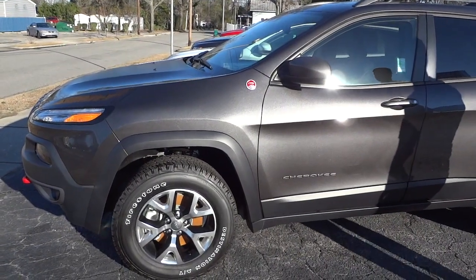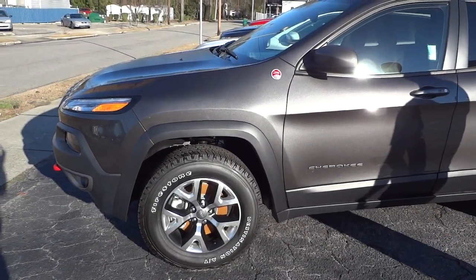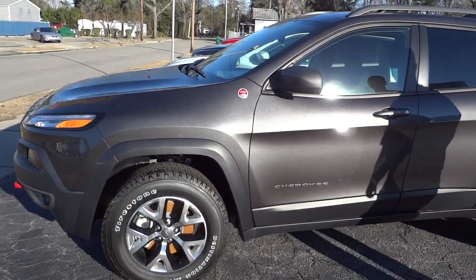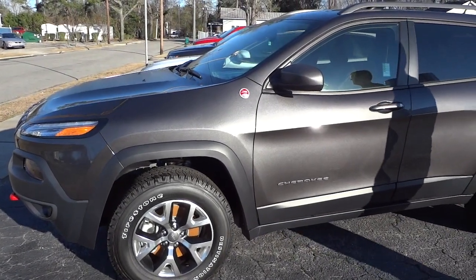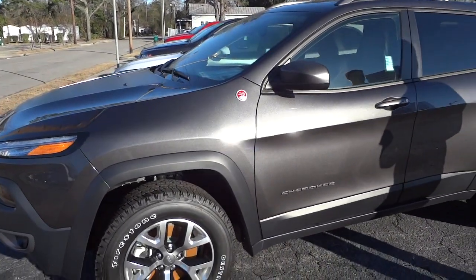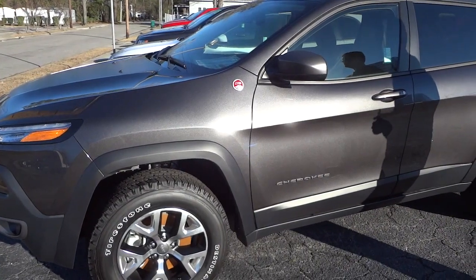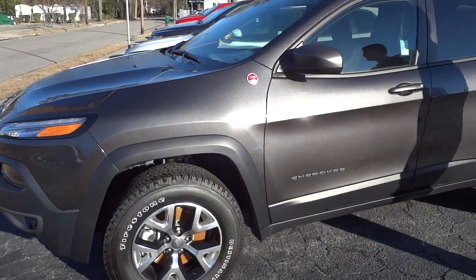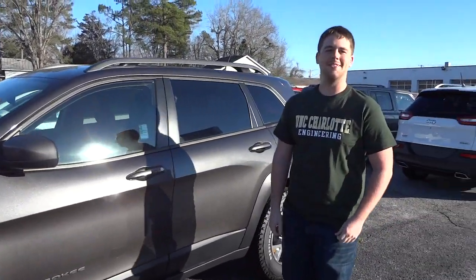Hey, this is Mike, starting a new series called 'Ask the Engineer Student.' We're checking out a 2015 Jeep Cherokee Trailhawk, which has the nine-speed automatic transmission like all Cherokees. One thing people ask me is why they keep ratcheting up the gears — four speed, five speed, six speed, now nine speed. What's the difference, what's the benefit? I wanted to ask my buddy Matt, an engineering student at UNC Charlotte, to give us a summary on why the extra gears matter.